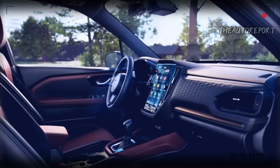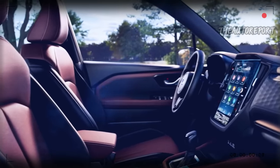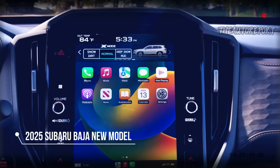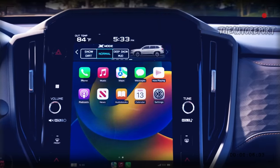Third, the interior: the 2025 Baja has a spacious and comfortable cabin that offers a premium and modern driving experience. The seats are made of high-quality materials and have adjustable settings to suit your preferences. The dashboard has intuitive controls and a large touchscreen that connects to an adaptive infotainment system.